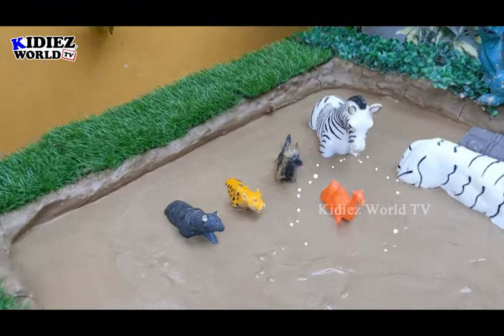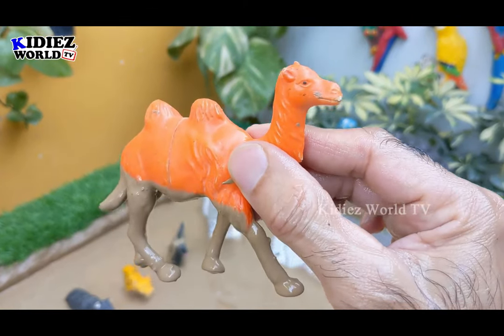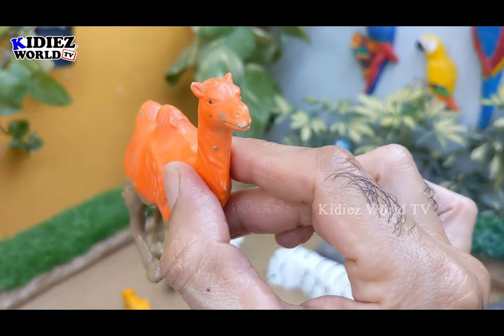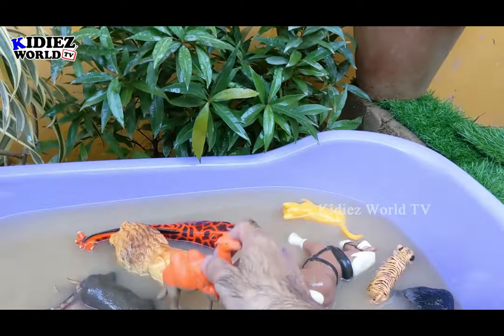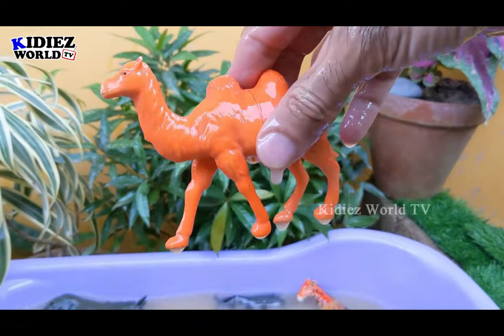The next one we have is a camel. This camel is a big herbivore animal and very powerful because he can carry a lot of load. Here we have a camel, a herbivore animal. Let's make him clean. Here we go — camel.